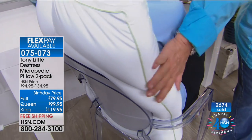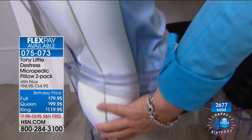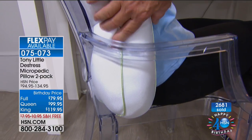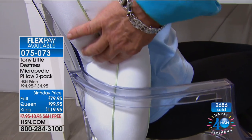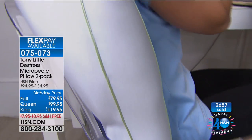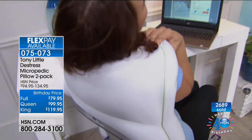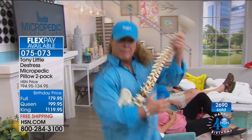Tony uses a spine model to show how the pillow cradles every vertebra. He demonstrates: 'This is cradling every vertebrae. If someone's sitting in a chair and falls to the side, it supports their neck.' There's playful banter when Tony accidentally plays 'air guitar' with the spine prop.